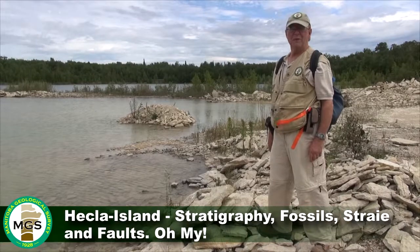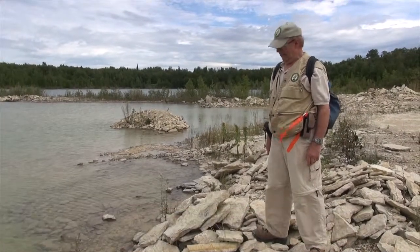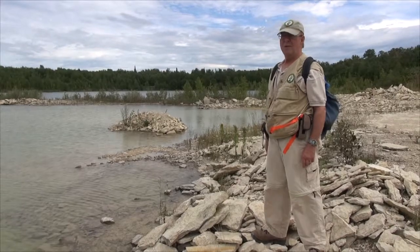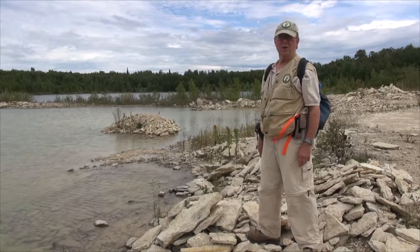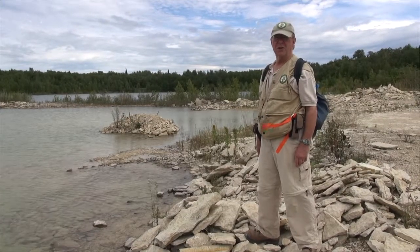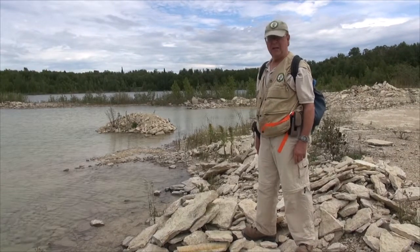Hi, it's Jim Bamburek. I'm with the Manitoba Geological Survey. I'm standing on the edge of a quarry that is near the southern end of Hekla Provincial Park, or Hekla Grindstone Provincial Park, and the south end of the actual island named Hekla Island.